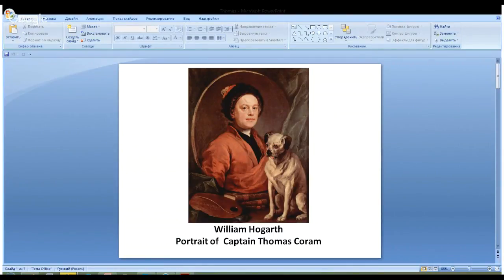Hello! Today we are going to speak about William Hogarth's art again, and we are going to get acquainted with his portraits of Captain Thomas Coram. Do you remember which portrait we discussed last time? That was a woman's portrait — the portrait of Mary Edwards. Today we are going to look at the next portrait.